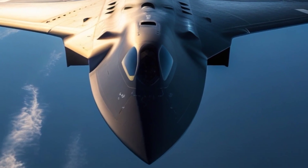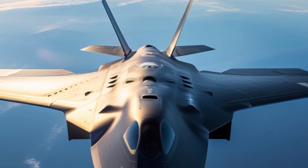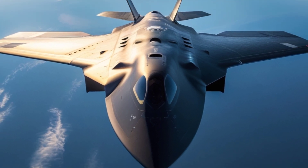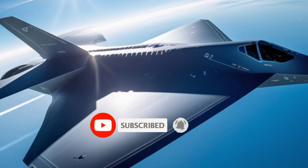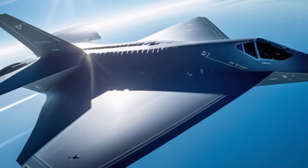Developed by Northrop Grumman for the United States Air Force, the B-2 is a strategic heavy bomber designed primarily for penetrating dense anti-aircraft defenses. Its unique shape, cutting-edge materials, and stealth technology allow it to evade radar detection, making it one of the most effective tools in the U.S. military arsenal.